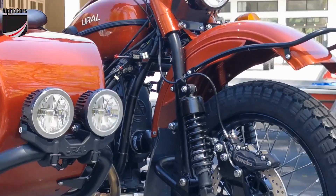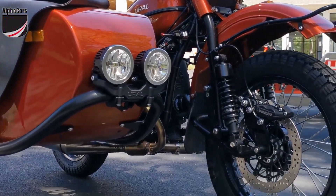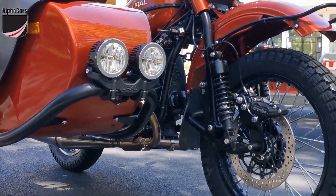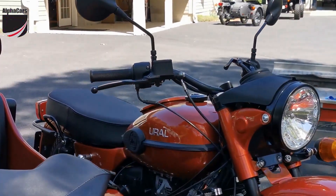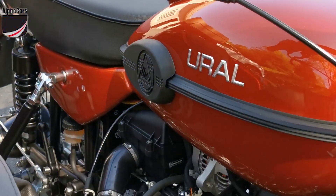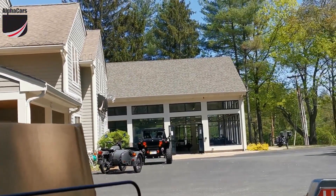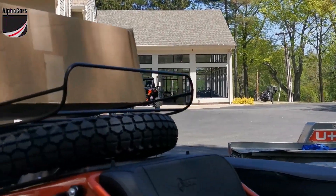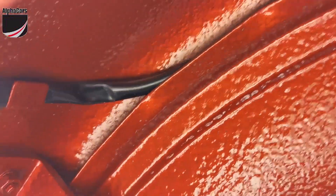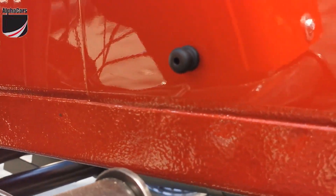That's his second Ural — he just traded his first Ural that he bought five years ago, a black-on-black Gear Up. We're looking at a gorgeous Terracotta, very deep metallic color 2020 with all the latest improvements. This bike has a factory-applied sidecar tub and fenders undercoating, which you can see right there. The undercoating was done before the base coat and clear coat were applied at the factory.